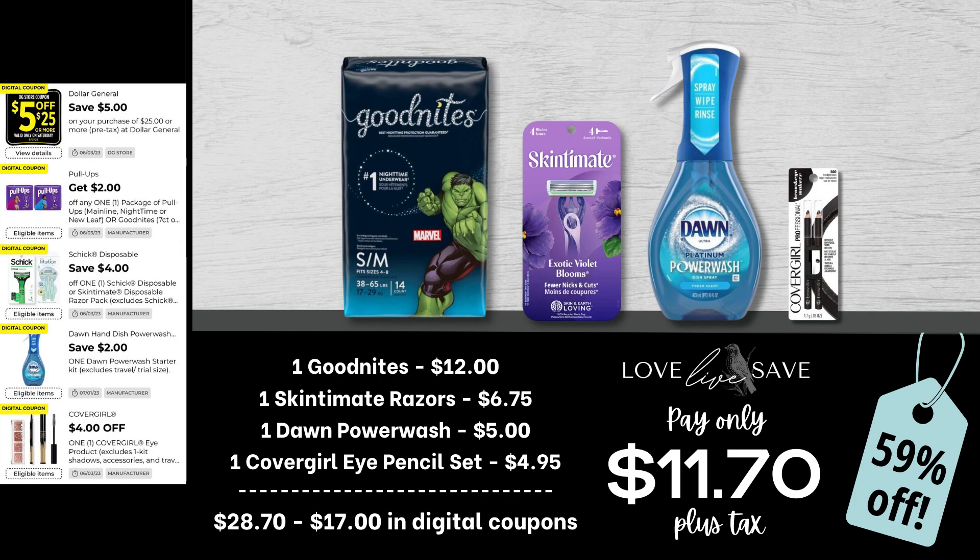This is hands down my favorite deal of today's video because anyone that has been following my channel for a decent amount of time knows that I am trying to stockpile GoodNites Diapers for my son, and they are so expensive. So I'm doing this deal this week. Grab one pack of GoodNites Diapers, one Skintimate Razors, one Dawn Power Wash — I am almost out of this stuff, by the way — and then finally, one CoverGirl Eye Pencil set. After all coupons, our total out-of-pocket comes to just $11.70 plus tax, and that's a 59% off savings.